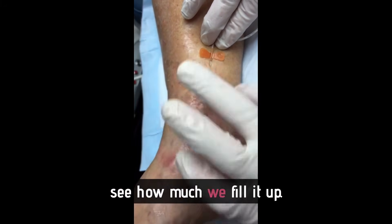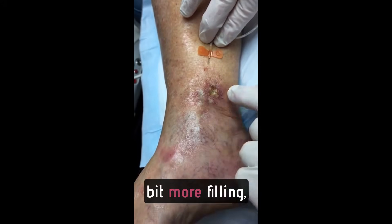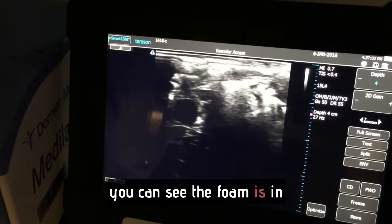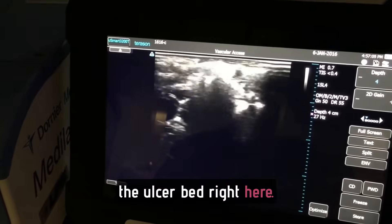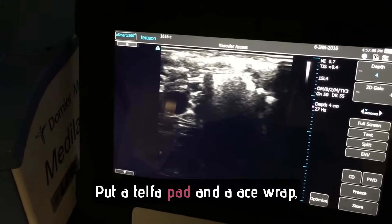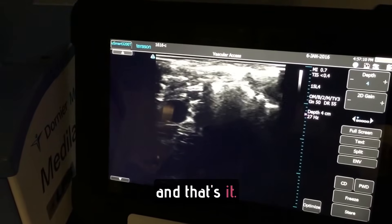Now we're going to see how much we fill it up. If it needs a little more filling, we'll inject right here. You can see the foam is in the ulcer bed right here — it's good penetration. All we have to do is put a Telfa pad and an ACE wrap, and that's it. We'll see you in two weeks.